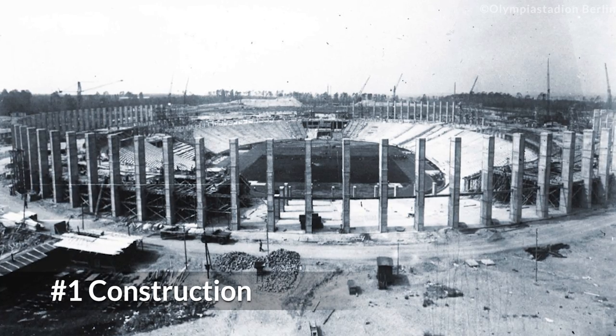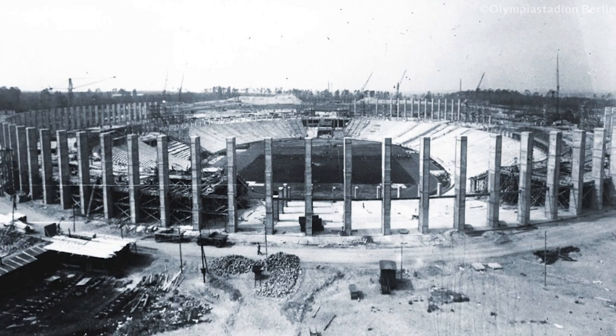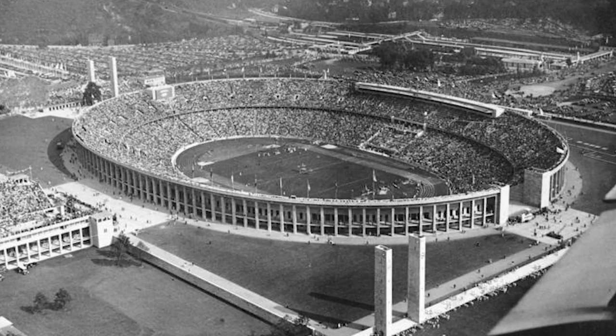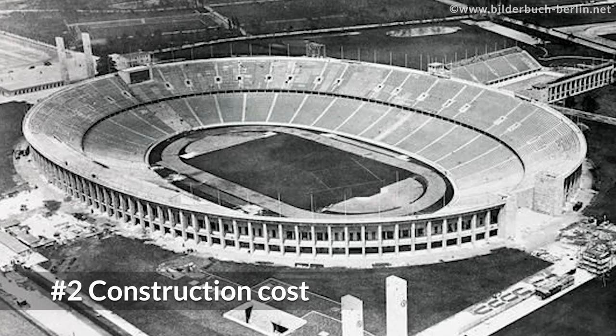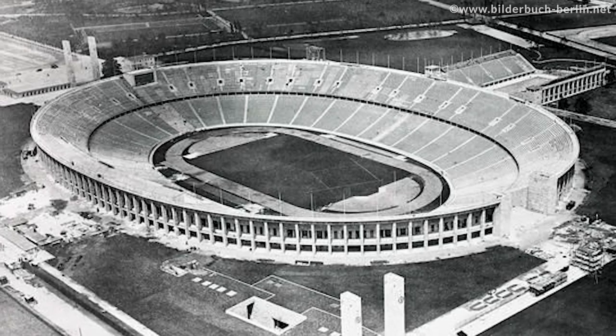The construction of this stadium started in 1934 and it was completed in two years. The 1st of August 1936 was the day for the opening of this historical stadium. The construction cost was 43 million Reichsmark in 1936.